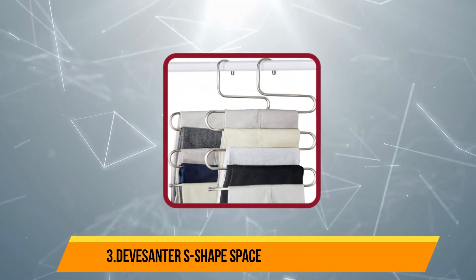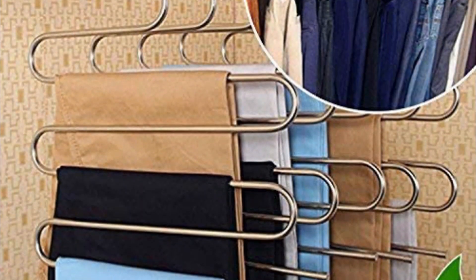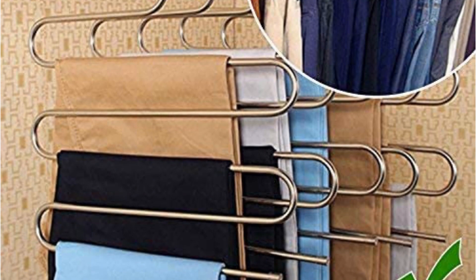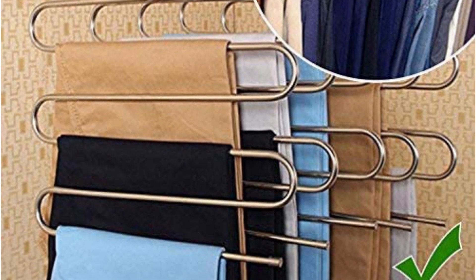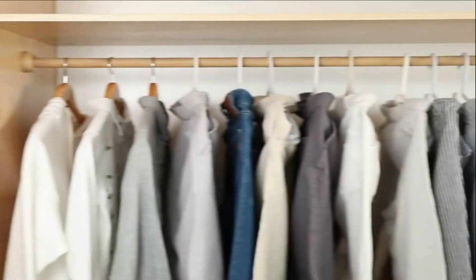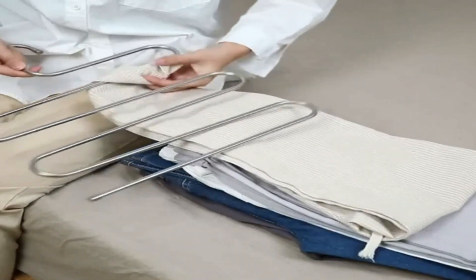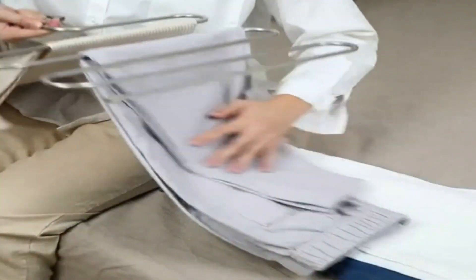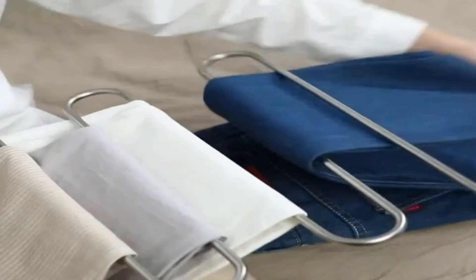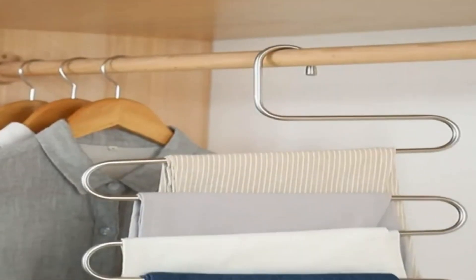Now number 3, Divessenter S-Shape Space Saving Pants Hangers. A second multi-hanger option from Divessenter, the cascading S-Shape Pants Hanger can hold up to five pairs of pants or jeans on a single hanger. These cascading hangers feature smooth stainless steel rods and sleek S-shapes to remedy a crowded closet bar. Fold the pants flat and smooth the fabric before slipping the pants over one of the five hanger rods. In addition to saving space in the closet, these cascading hangers are also suitable for holding scarves, linens, or towels.